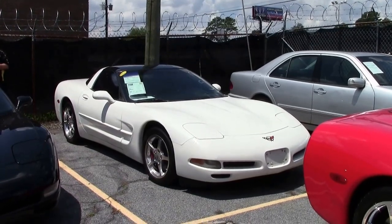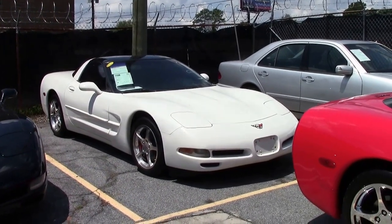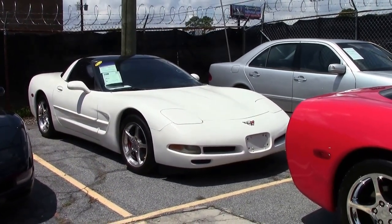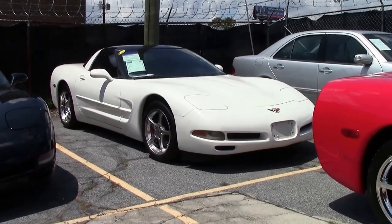In July of 2002, Auto Week named Corvette America's best sports car. This white — Speedway white — coupe is one of only 879 produced.